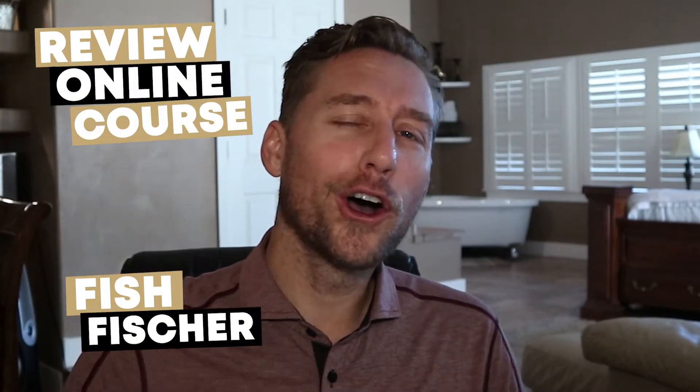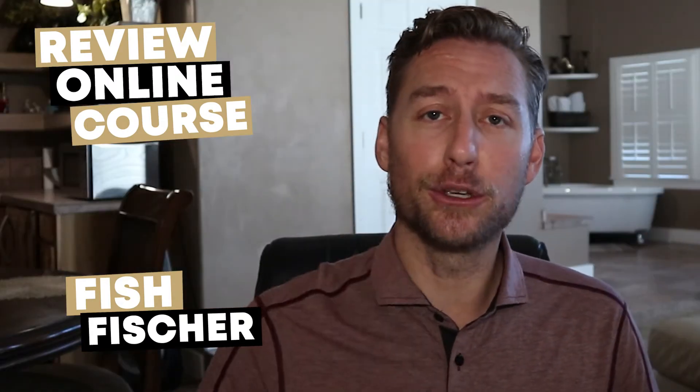I am Fish Fisher with Review Online Course, helping creators like you find the tools they need to build their first online course. If you're new to the channel go ahead and hit that subscribe button, and if you're not new, welcome back — just remember everything mentioned in this video can be found in the description box down below.